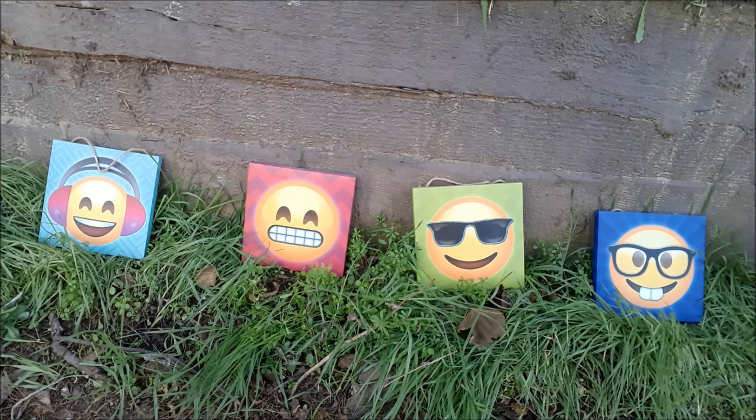I actually bought these at the 99 Cent Store and they're great. I'll sell them as a set — make me an offer.